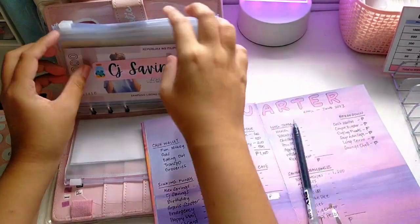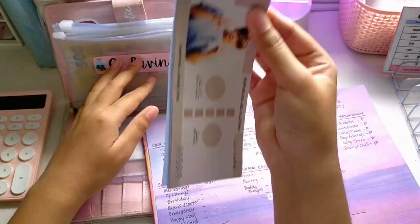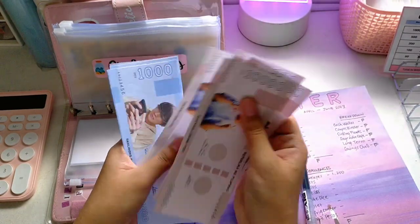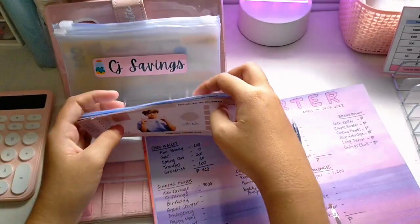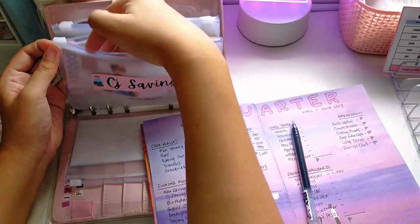Next is my boyfriend's savings. In his bank account he has 10,000, 20,000, 30,000, 40,000, 41,000, 42,000, 43,000, 44,000, 45,000 — that's 45,000 pesos.